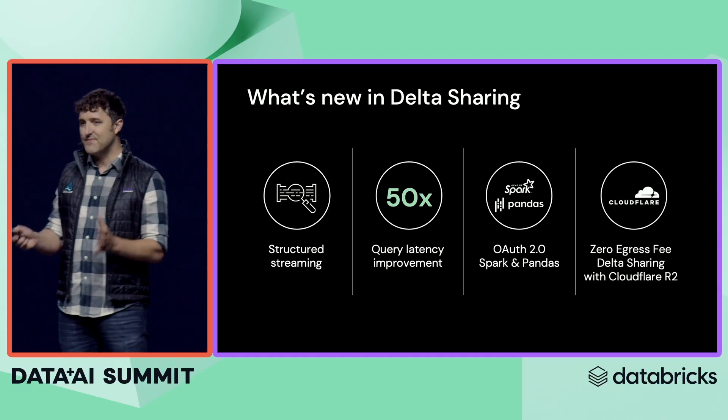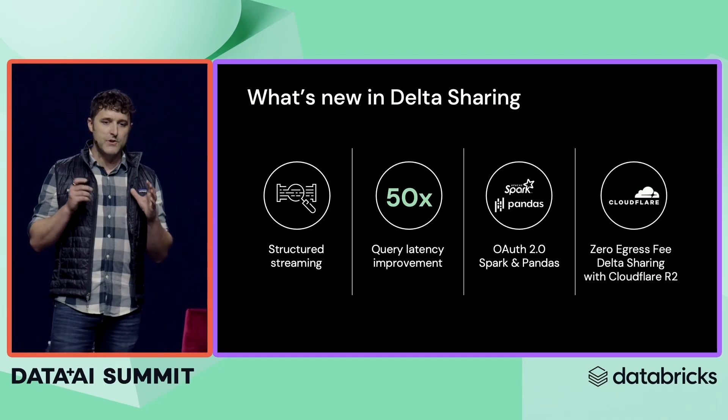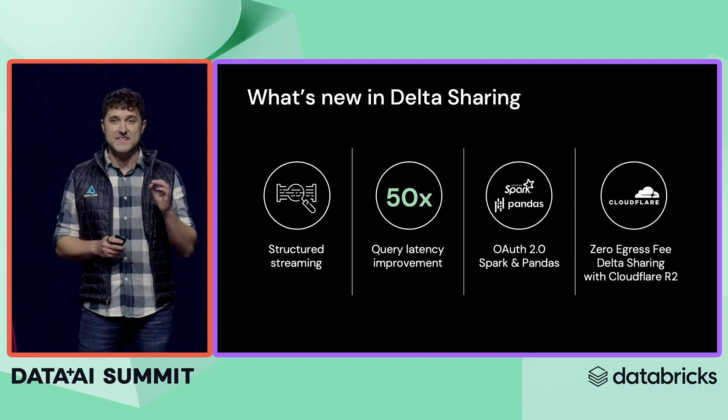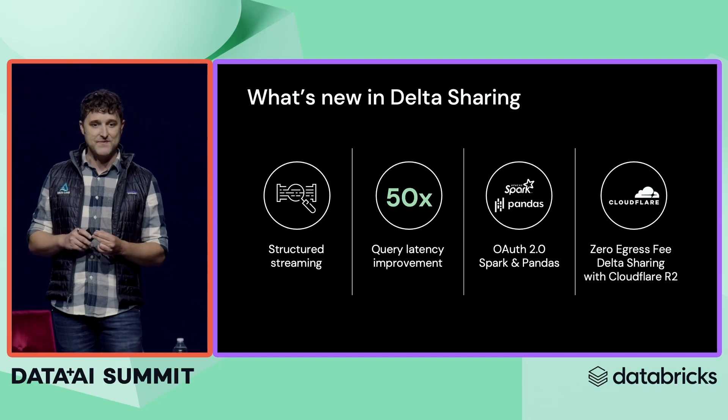For the CFOs in the audience, there's a pretty exciting development. When you share Delta Sharing data on Cloudflare, you can now do that with zero egress fees, which is pretty great if you know how expensive cloud egress fees usually are.